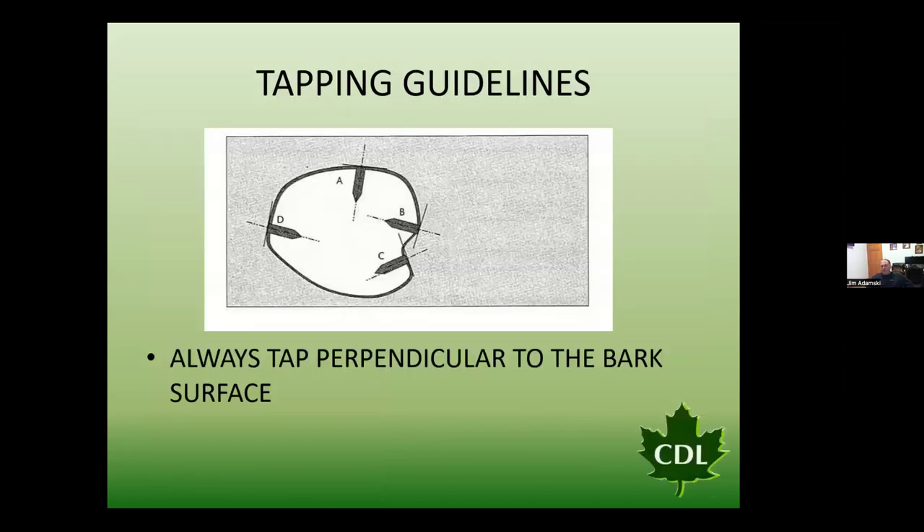Tapping guidelines: always be perpendicular to the bark. However, be mindful that drilling perpendicular on a curved surface means the next year's tap moved three inches to the left but drilled in two inches may risk catching that stain column from the previous tap. On a curved tree surface, you may need to go over five or six inches to get into some nice white wood past that previous tap hole.